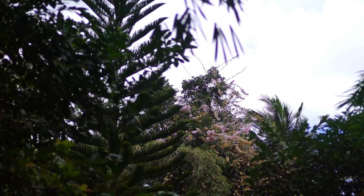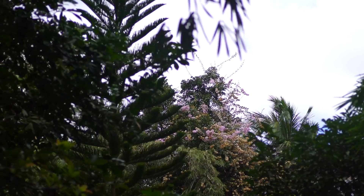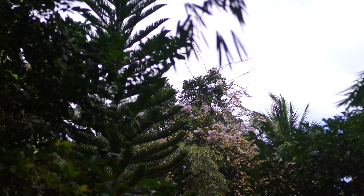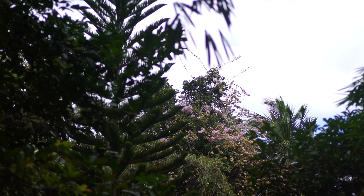People have asked me what my yard looks like, and it's hard to really capture it in a still shot, but I'm going to try this movie version. Right now we're looking at a mahogany tree that's on our land.